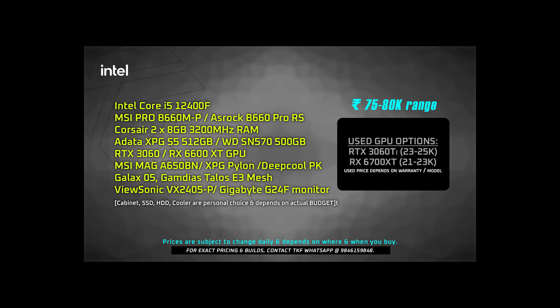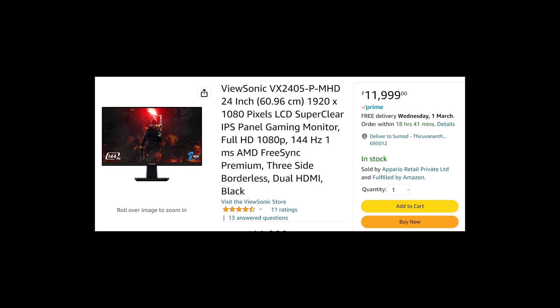If you choose the RTX 3060, the overall cost is around 80,000. If you choose the RX 6600 XT, you save 4,000–5,000 rupees. For the power supply, I recommend the MSI MAG A650BN or Deepcool PK 650W. For the cabinet, in the 3,500–4,000 range, you can choose the Galax Revolution 05 model or the Galax Talos E3 mesh model, both roughly in the 3,500–4,000 range. If you have deals on Amazon, total cost can come down to around 9,000–10,000 savings.